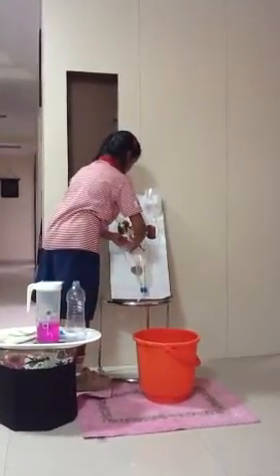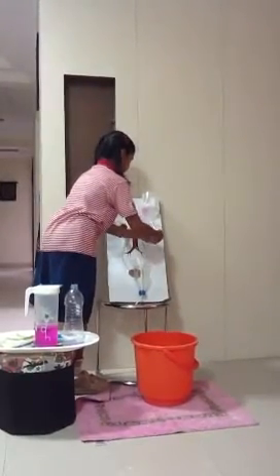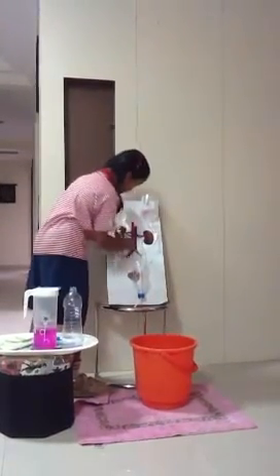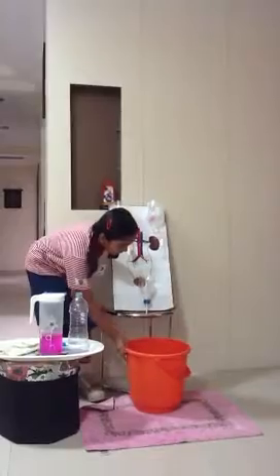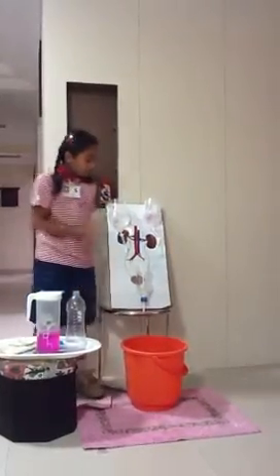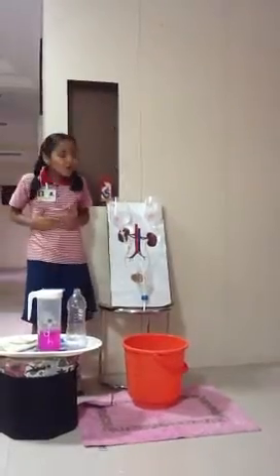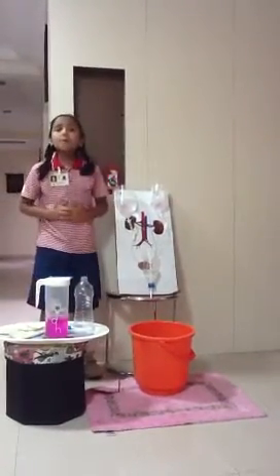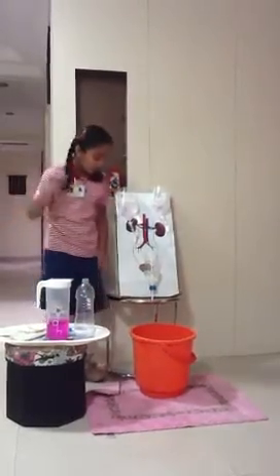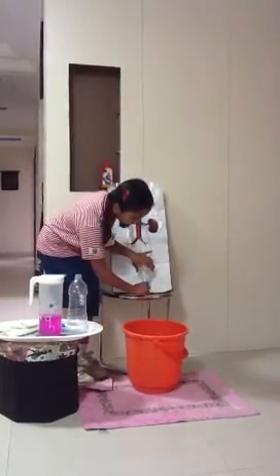This urine goes down through our ureters — can you see? — and from there into our bladder. Once the bladder is half full, we get an urge to pass our urine. So friends, next time if you need to go to the washroom, you can tell your teacher the bladder is full! Jokes apart, once the bladder is half full, the urine is passed out through our urethra.